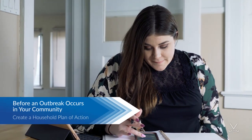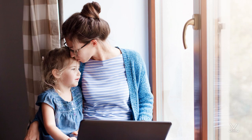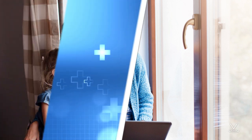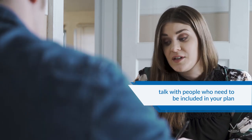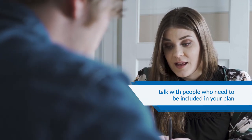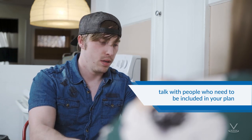A COVID-19 outbreak could last for a long time in your community. Creating a household plan can help protect your health and the health of those you care about in the event of an outbreak. You should base the details of your household plan on the needs and daily routine of your household members. Talk with people who need to be included in your plan. Meet with household members, other relatives, and friends to discuss what to do if an outbreak occurs and what the needs of each person will be.